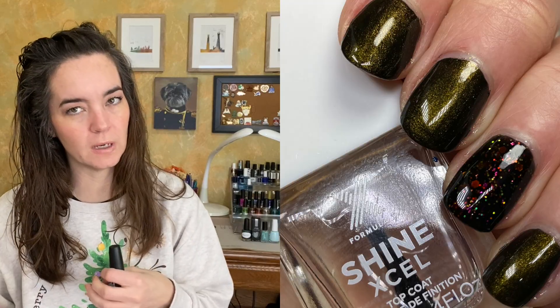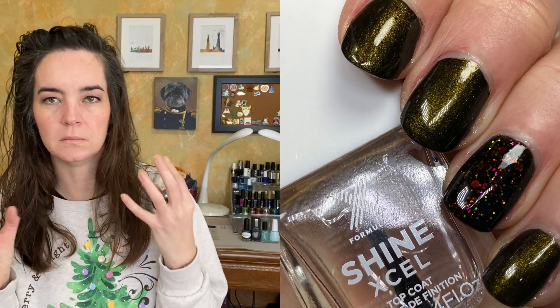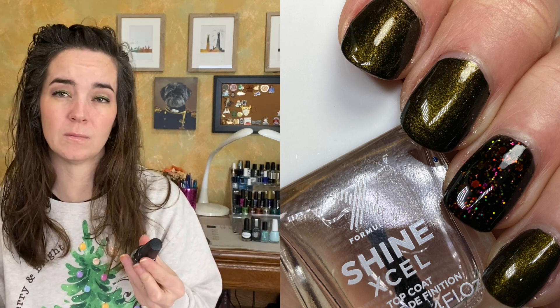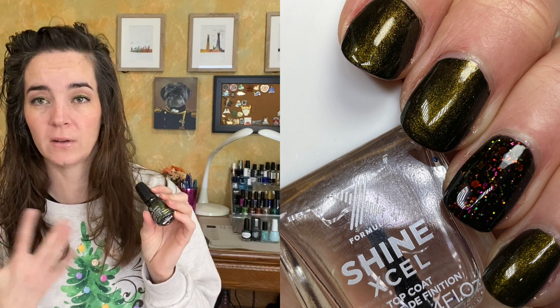In November I wore none of these because November was not a great month for manicures. So in December I wore the next two polishes. We have China Glaze Wicked Liquid. This is from a Halloween collection — I don't remember exactly when. This is a really, really dark, murky green — not a blackened green, but a very, very dark, murky looking green shimmer polish. This is incredibly opaque though. I wore this in one coat and I thought it looked perfect.